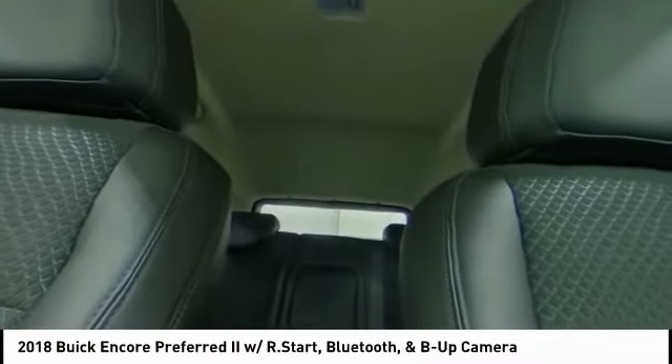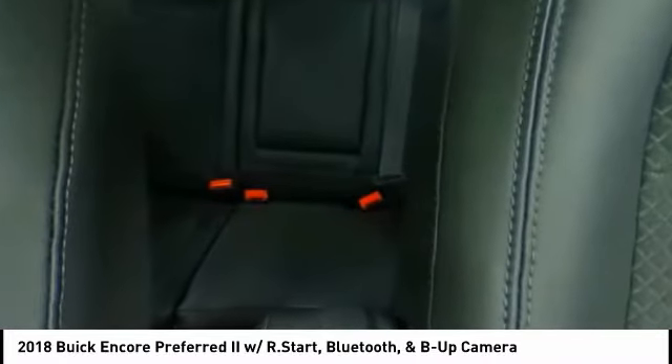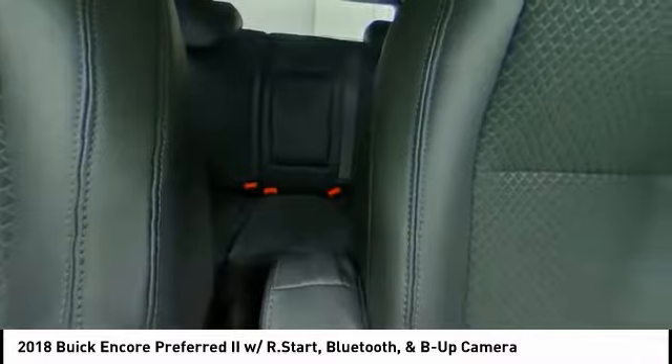Daytime running lights, remote engine start, engine immobilizer, driver illuminated vanity mirror. This beauty will even make your house keys jealous. Drive it today.